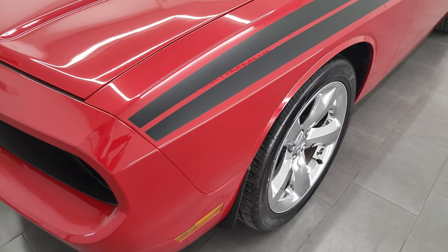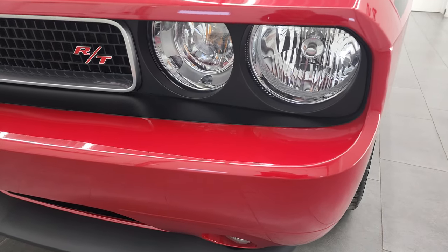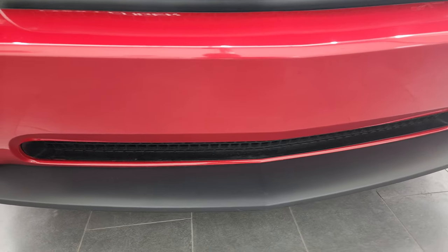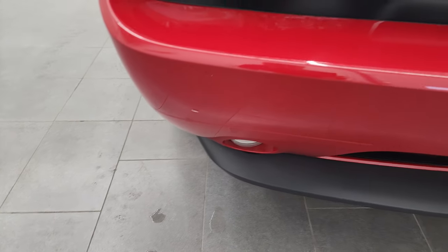Nothing too bad, though. Didn't see any dents or dings on the front fender. Headlight lenses are nice and clear, and that front bumper and lower valence are in fantastic condition as well. I didn't see any dents, I didn't see any dings. Very, very nice.